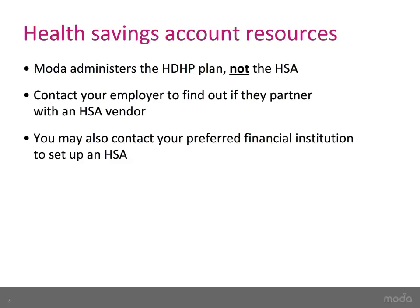The HSA is separate from the health plan. Check with your employer to find out if they have a preferred HSA vendor. You can also set up an HSA through your financial institution.